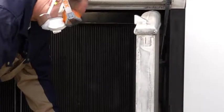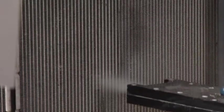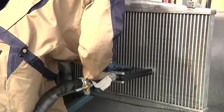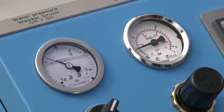Dust acts as an insulating layer which drives up power consumption and costs. Cooling and air conditioning consume 20% of the electricity produced worldwide. With JetMaster you reduce energy costs by one third, because clean thin heat exchangers work much more effectively and therefore at a lower cost.